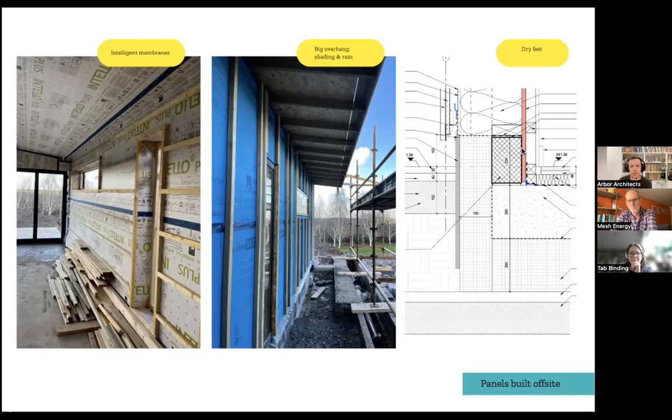Another feature that happens quite a lot in our detailing: we create a service zone which protects the airtightness board, stopping fixings from constantly puncturing it. Punctures create airtightness leakage but also draw moisture through that point, so that airtightness zone is really important for moisture management in the timber frame. Again that idea of DPCs and DPMs — keeping any timber base products really dry is really important.